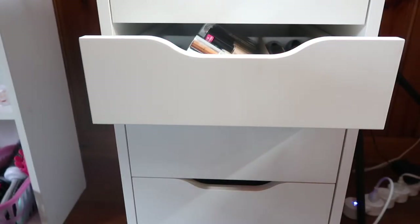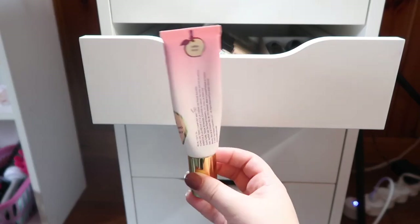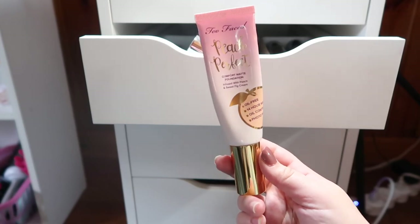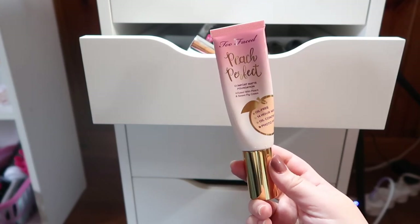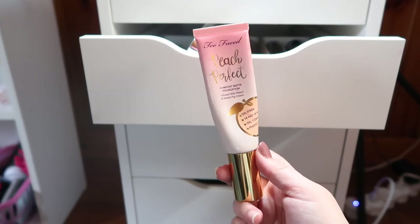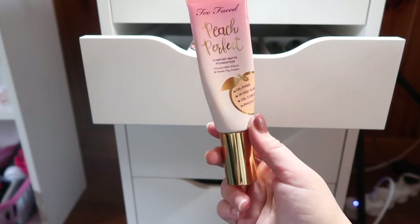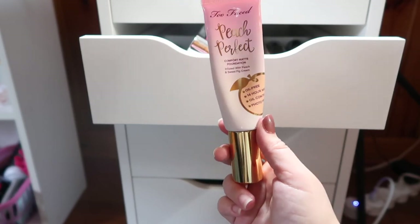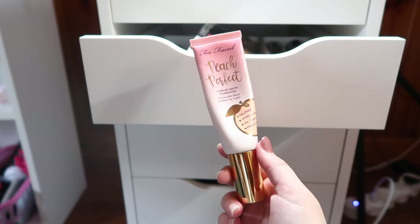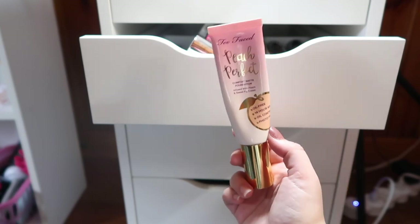One of my all-time favorite foundations is the Too Faced Peach Perfect Foundation in shade Warm Nude. It's truly a transfer-proof foundation — it controls oil, leaves me perfectly matte but comfortably matte. I heard they might be discontinuing it and I'm really upset if they are. If they do discontinue it I'd probably buy two more bottles. Right now I mix it with the LA Girl lightener and it's still one of the best foundations ever.